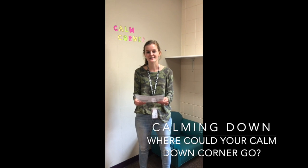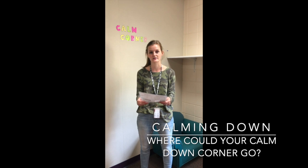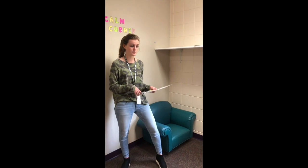Hi everyone! Today we're gonna work on finding a calm down spot in your house. A corner or a spot in your room works really well for that. You could bring your favorite lovey, some blankets, pillows — make it cozy and bring things that help make you feel better.